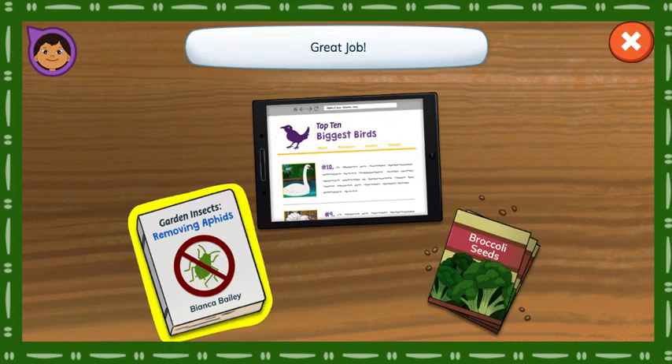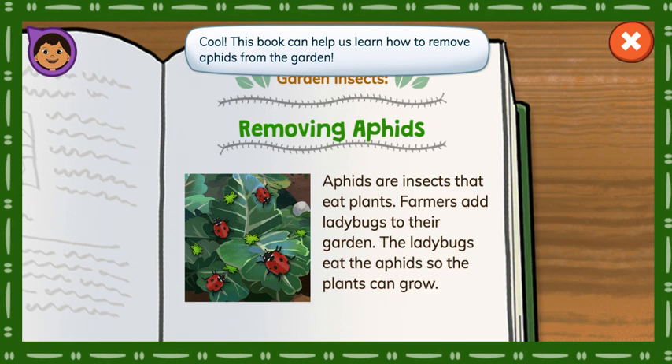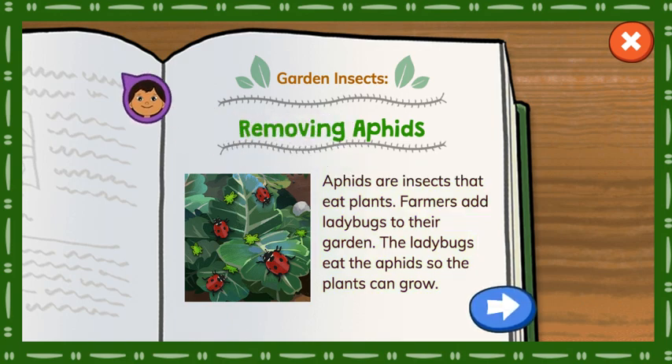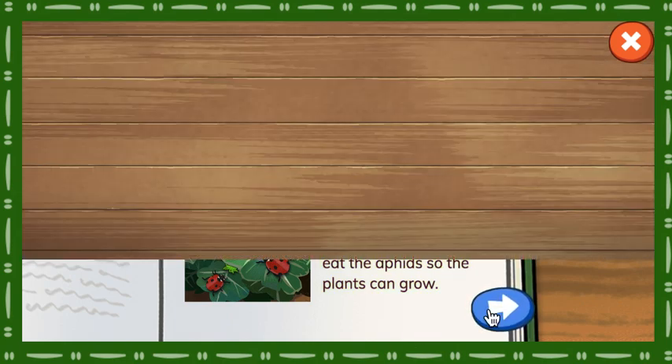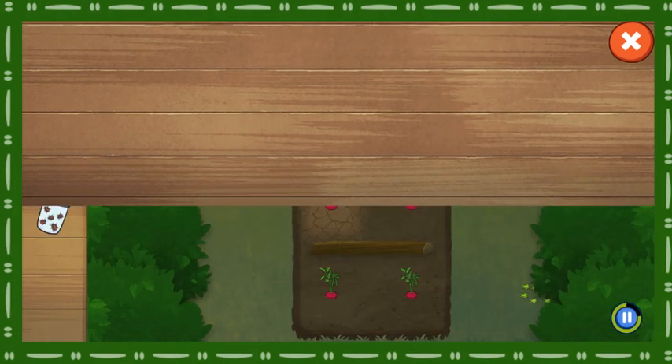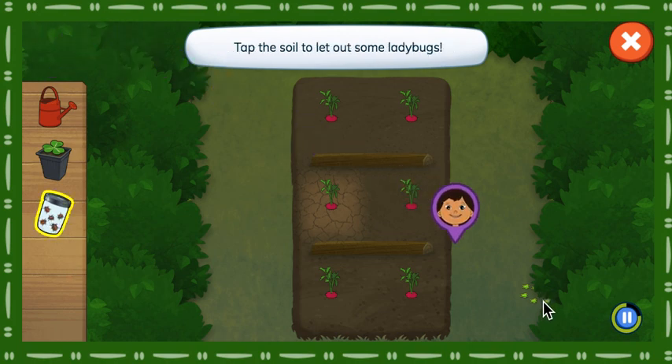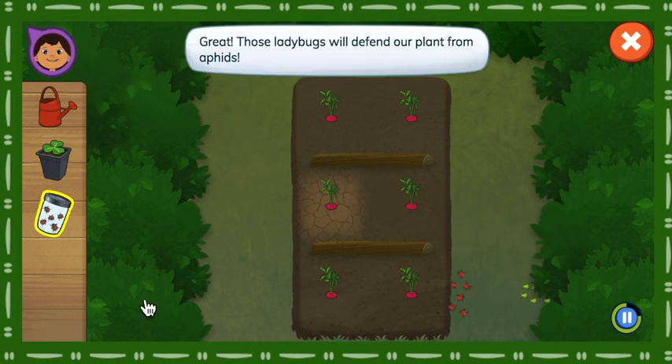Great job! Cool! This book can help us learn how to remove aphids from the garden. Aphids are insects that eat plants. Farmers add ladybugs to their garden. The ladybugs eat the aphids so the plants can grow. What tools should we use to remove aphids? Tap the soil to let out some ladybugs. Great! Those ladybugs will defend our plant from aphids.